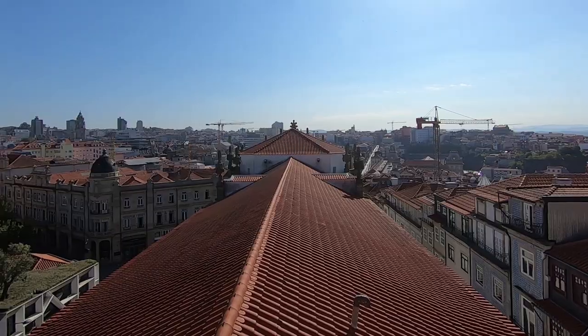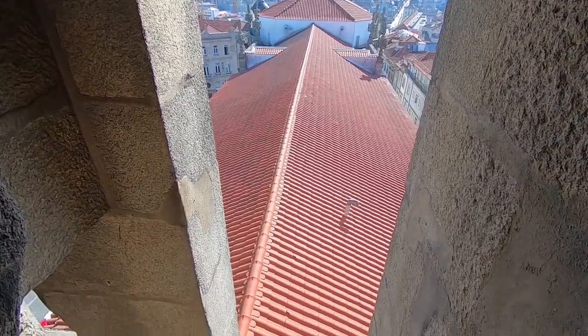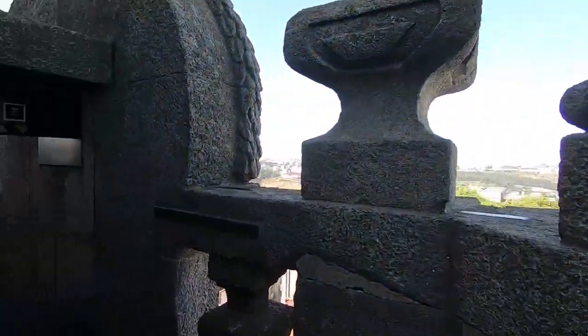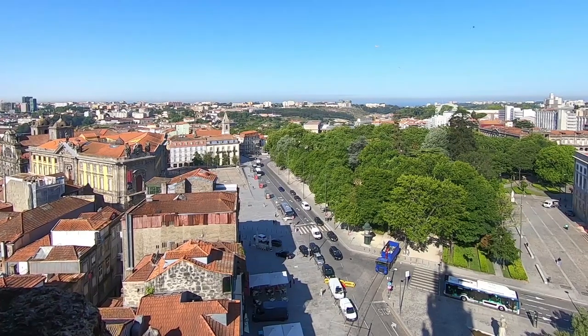I was rushing through the museum to be one of the first on the tower because in 10 minutes there was already lots of people. In 1753 the architect Nicolo Nazoni presented a project of the construction of the most beautiful tower which dominated the entire urban landscape of Porto. At over 75 meters, after climbing 225 steps and reaching the top of the tower, the view of the city is simply amazing.